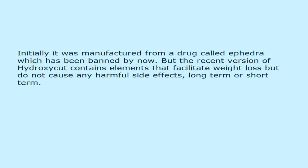Initially it was manufactured from a drug called Ephedra, which has been banned by now. But the recent version of Hydroxycut contains elements that facilitate weight loss but do not cause any harmful side effects, long term or short term.